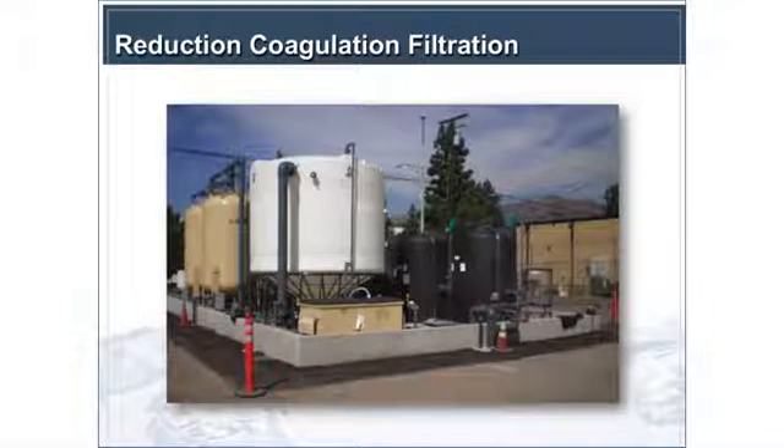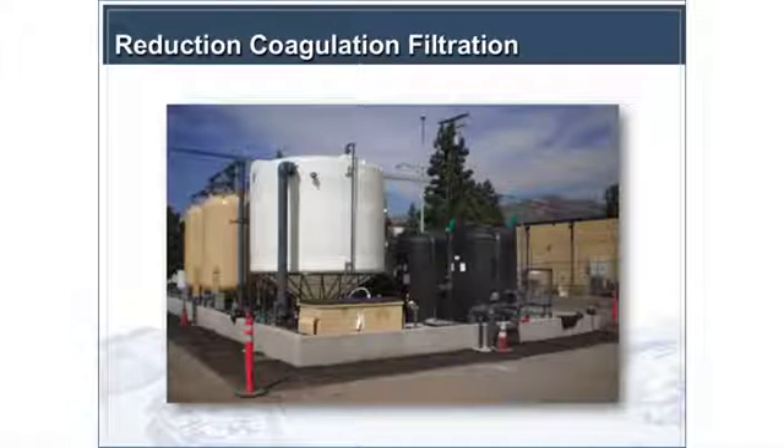We had three reduction tanks in series so we could look at whether you could optimize and minimize reduction time. Part of the project was to see if we could minimize the footprint, because 45 minutes of reduction time is a pretty significant amount. Then we had aeration and granular filters. This dumpster-looking thing in the front is actually a passive dewatering sludge bag — you put your settled backwash water solids into it and let it passively dewater through felt. That's a possibility for smaller systems; larger systems might consider mechanical dewatering.